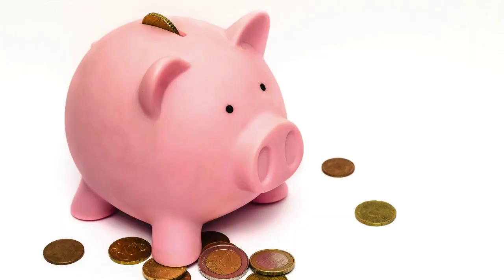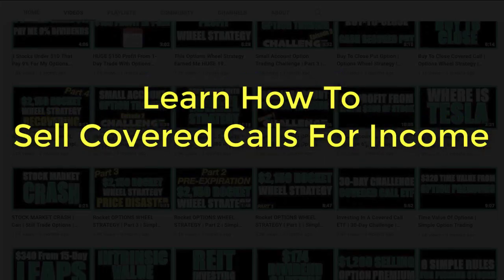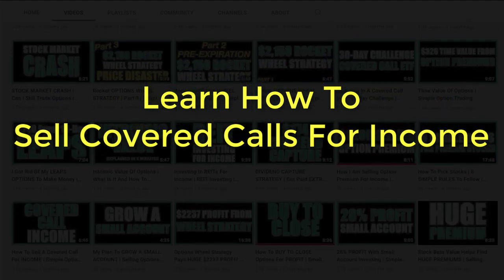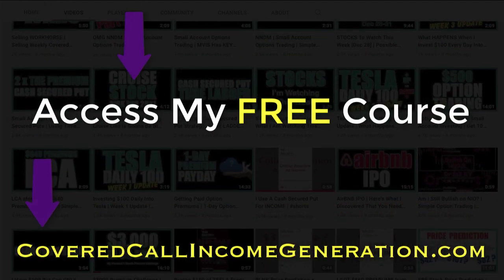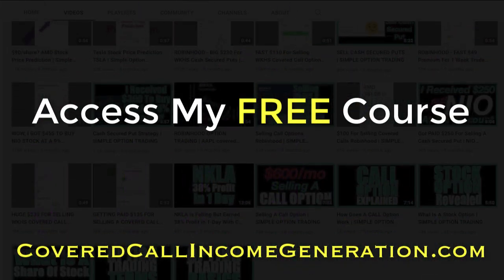One last thing before I end this video: making profits and generating income from option trading is great, but keep in mind that all gains made from trading are considered income and are subject to applicable tax considerations. Every month I save a portion of my profits to pay for federal and state taxes. Please consult with your CPA, licensed financial advisor, and/or tax preparer regarding the tax liabilities for your unique situation. I took the information from my 150 YouTube videos and created a course to help people sell their first covered call — you can get free access by visiting CoveredCallIncomeGeneration.com.